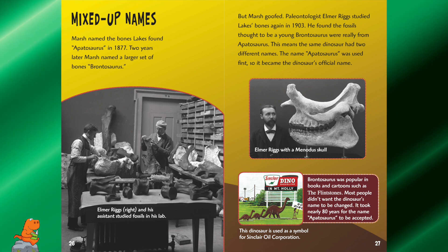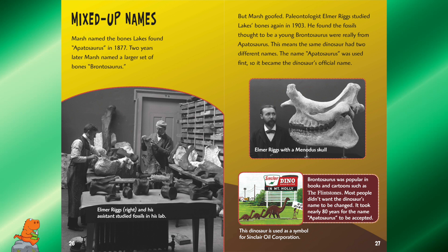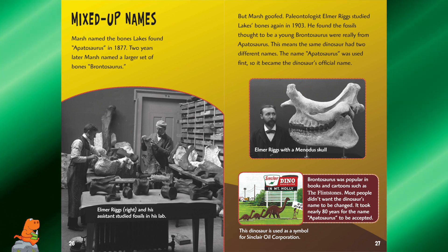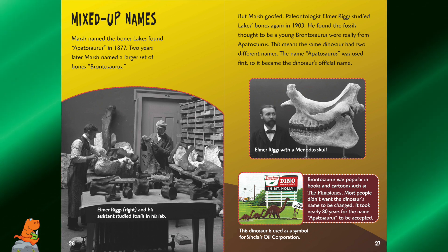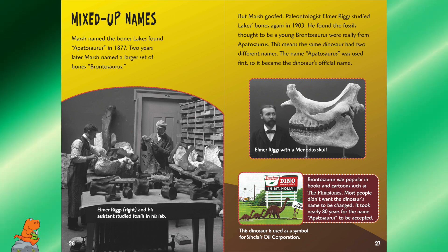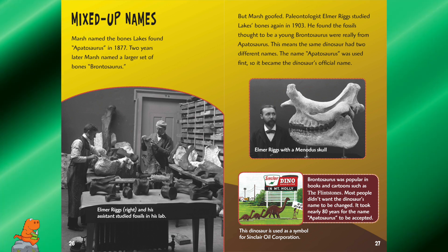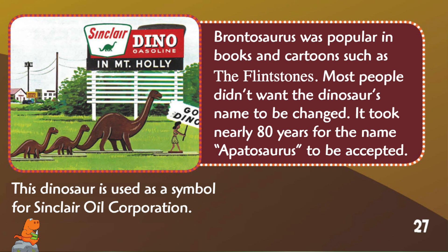Mixed up names. Marsh named the bones Lakes found "Apatosaurus" in 1877. Two years later, Marsh named a larger set of bones "Brontosaurus." But Marsh goofed — paleontologist Elmer Riggs studied Lakes' bones again in 1903 and found the fossils thought to be a young Brontosaurus were really from an Apatosaurus. This meant the same dinosaur had two different names. Since the name Apatosaurus was used first, it became the dinosaur's official name. Brontosaurus was popular in books and cartoons such as the Flintstones, and most people didn't want the name changed — it took nearly 80 years for the name Apatosaurus to be accepted.